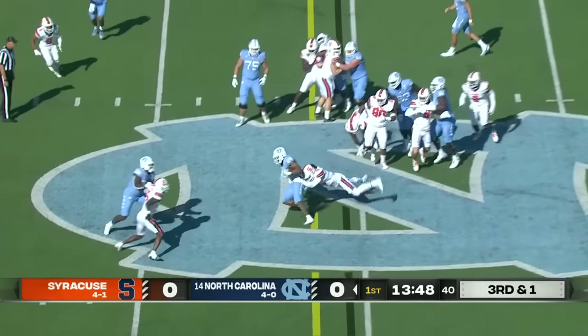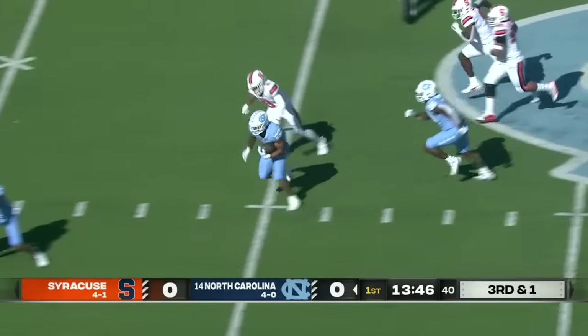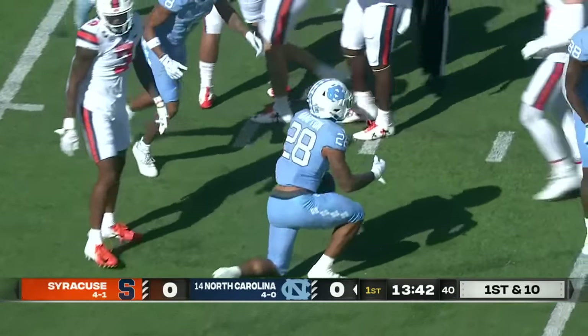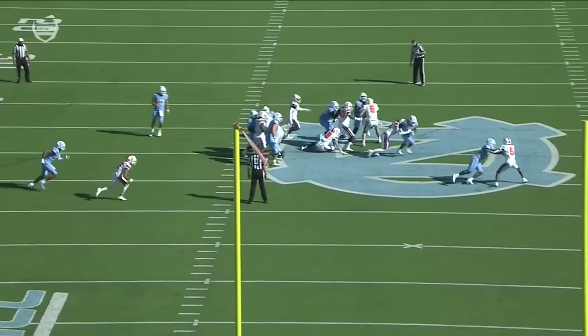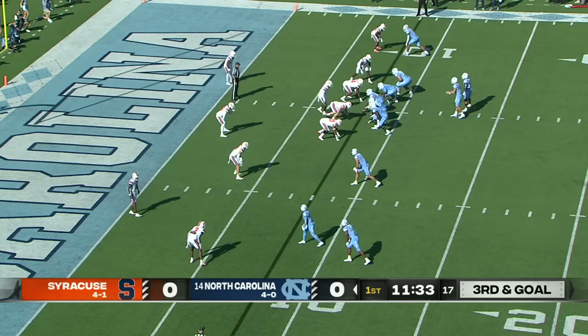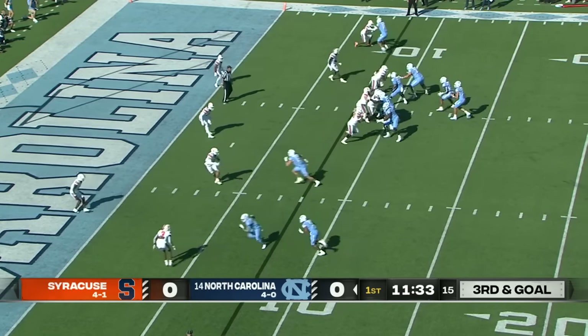They keep it on the ground and it's a first down pick. A hit breaking tackles and they finally get him down at the 33. A nice hole off the left side — good vision. Especially after they started poorly a week ago against Clemson.